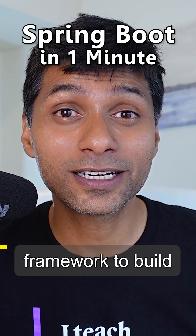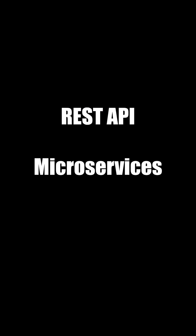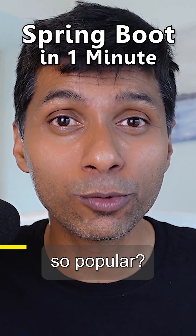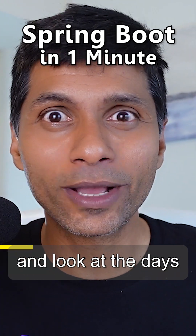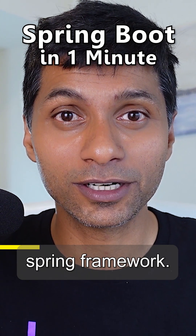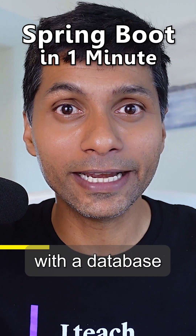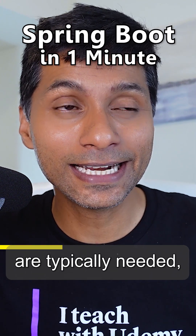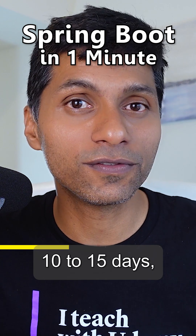Spring Boot is the number one framework to build REST APIs, to build micro-services, and to build web applications in the Java ecosystem. Why is it so popular? Take a step back and look at the days with just Spring Framework. If you wanted to set up a web application with a database and all the production-ready features that are typically needed, it used to take almost 10 to 15 days.